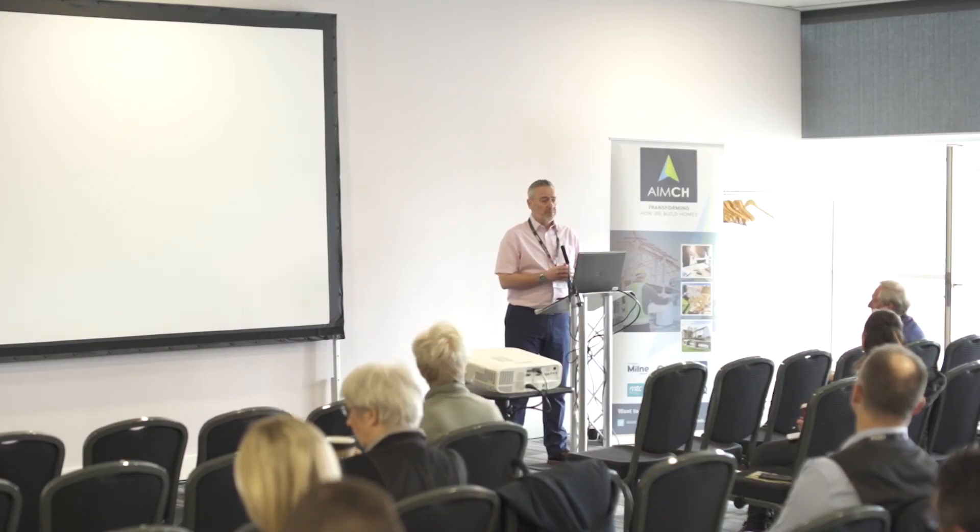To do that, we appointed Dundee University through the Innovation Centre in Scotland to help us understand what those metrics are. I'm delighted to welcome Malcolm Horner from Dundee University to give us an update on that particular work package looking at productivity studies.